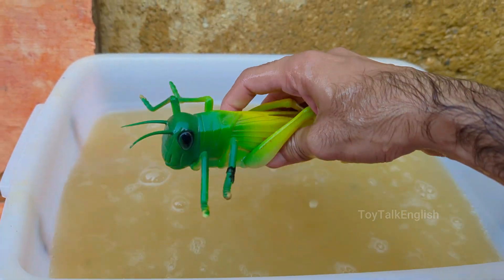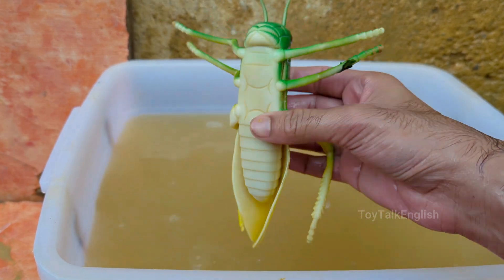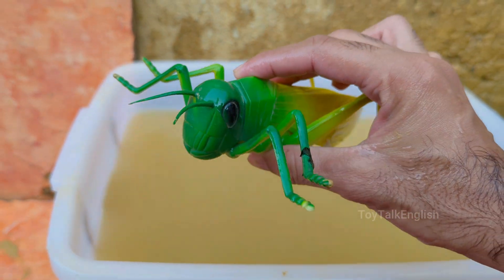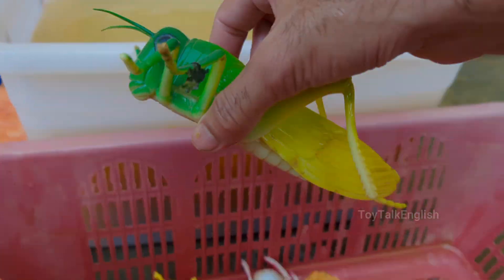Grasshoppers are often confused with crickets, but grasshoppers are usually active during the day, while crickets are more nocturnal. Grasshoppers have two pairs of wings, and many can fly short distances.